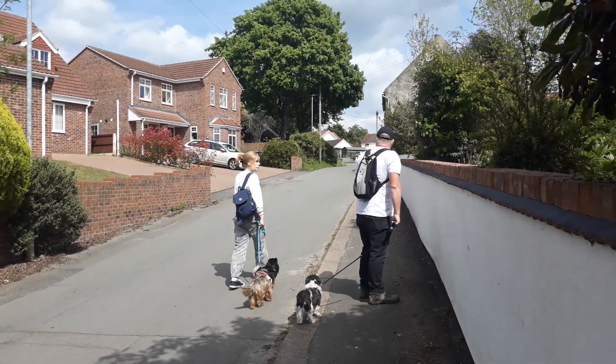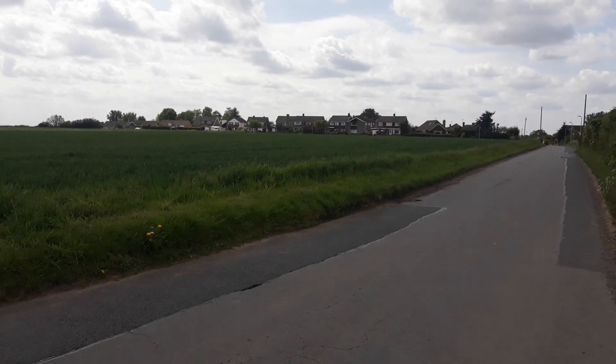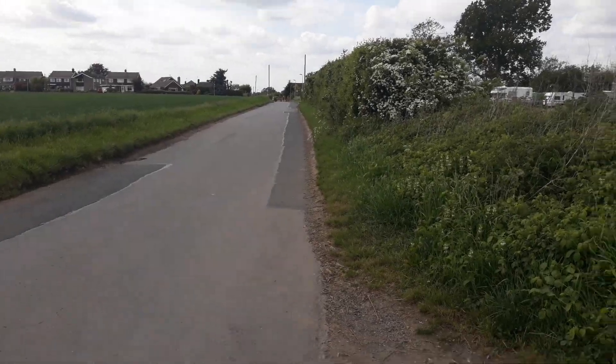We've got a bit of road section here while we pick up the next path. So we've gone past the Mausers here, up this little road.